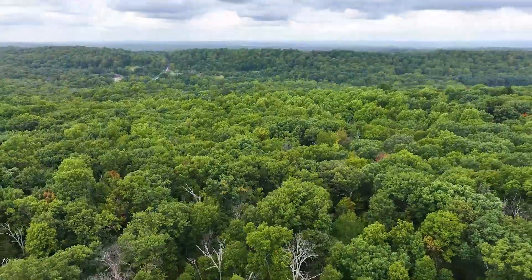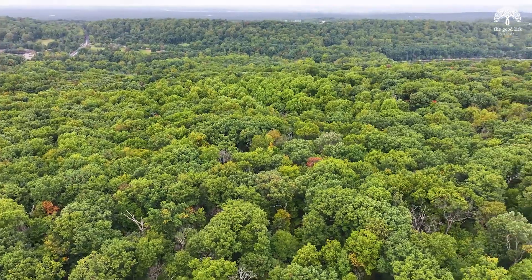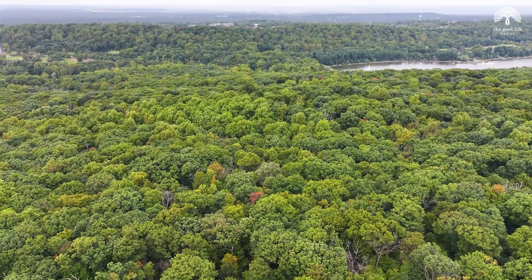Plus, this property backs up to the South Mountain Reservation. If you'd like to make an appointment to see this home, please reach out for a private tour.